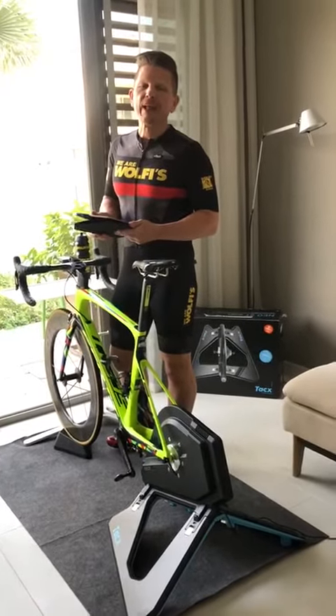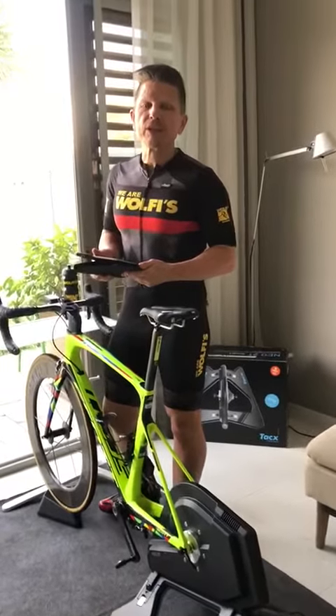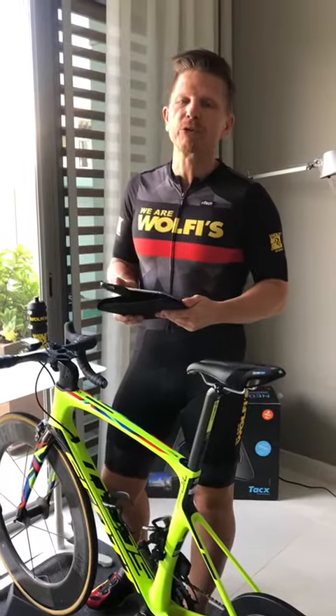Hi everyone, I hope you're all keeping safe and healthy and you're staying at home. Dubai Sports Council has launched an initiative for the next five days starting from tomorrow — it's a virtual cycling challenge. I just wanted to quickly explain how this works and how you can get involved in this very fun activity.